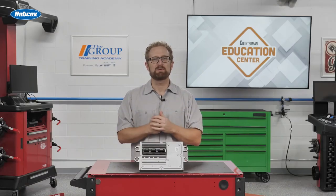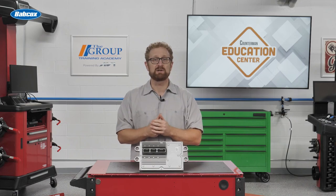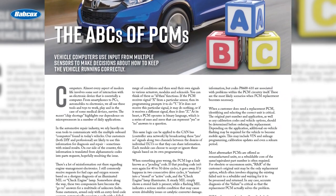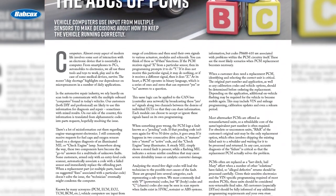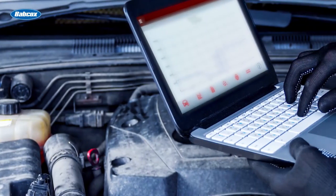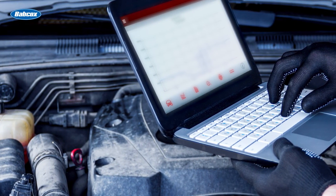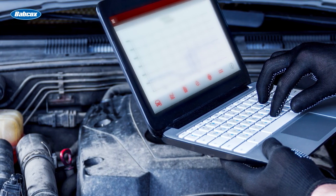When a customer does need a replacement PCM, identifying and selecting the correct unit is critical. As Tom Dayton points out in a recent Counterman article, the original part number and application, as well as any calibration codes and vehicle options, should be determined before ordering the replacement. Depending on the application, additional on-vehicle flashing may be required for the vehicle to become mobile again. This may include VIN and mileage programming, calibration updates, and even a relearn period.